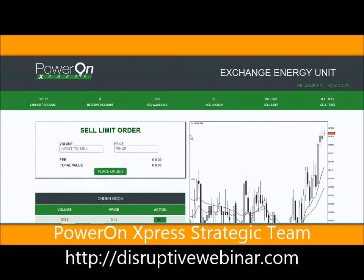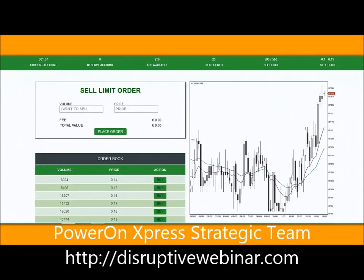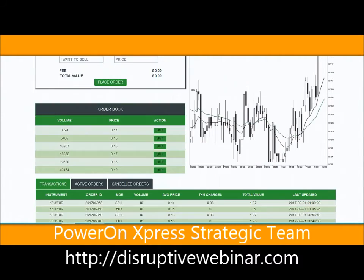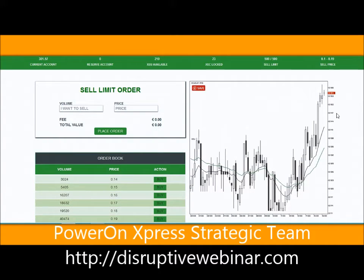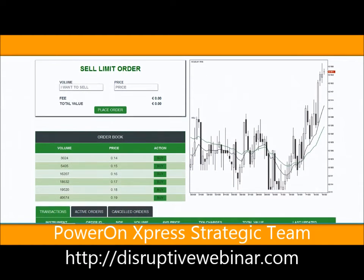Now let's take a look. I'm going to buy - it's always good to buy low. The lowest price I see is 14 cents. People are selling between 14 and 19 cents, so I'm going to buy from the guy who's selling for 14 cents. If you look at this chart, you'll see that we have hit a high of about 15.4 cents. Your selling price range is from 10 cents to 19 cents. I'm going to buy from this guy here who has 3,024 at 14 cents.